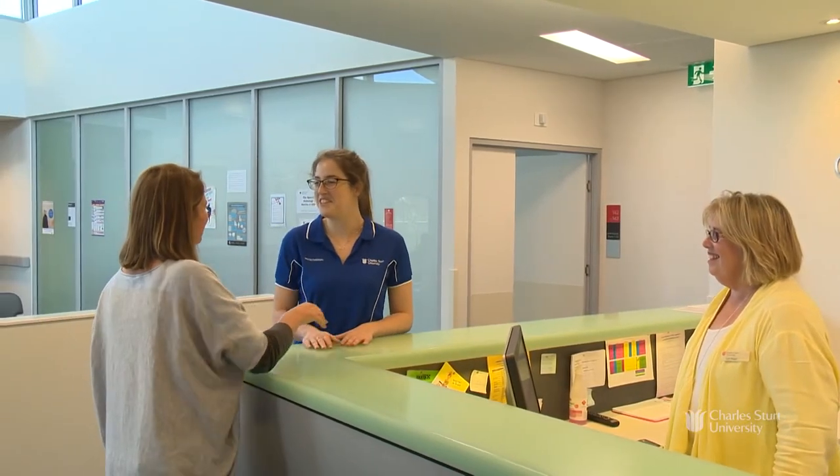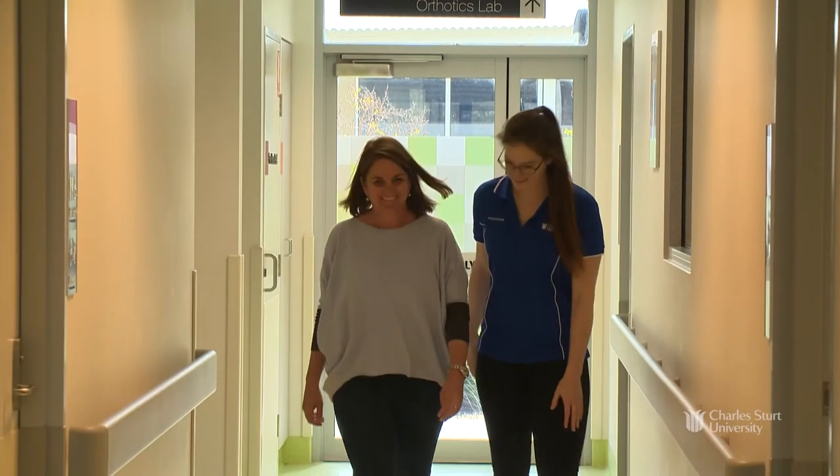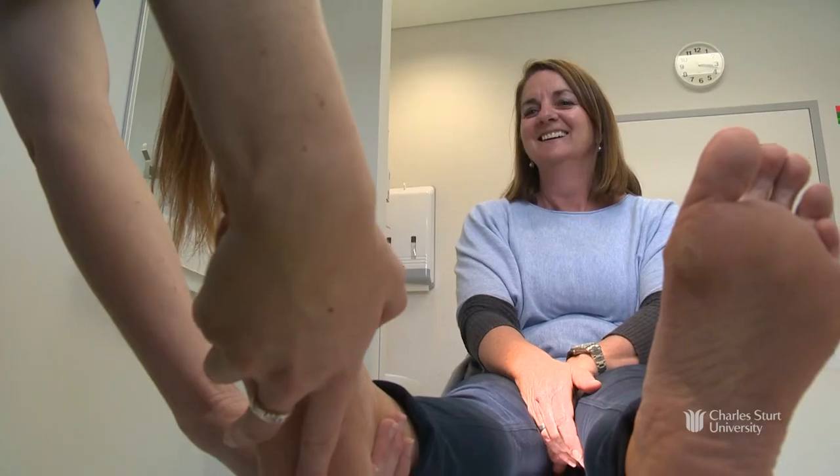The benefits of the on-campus clinic at CSU are that students can come in from very early on in their course and gain a lot of hands-on experience. In third or fourth year I could go in, do my placements there, and have people from the community come in to work with directly.